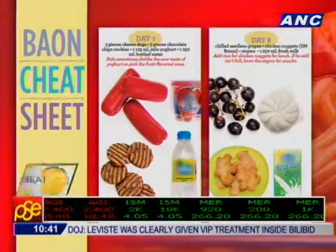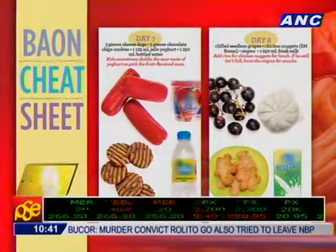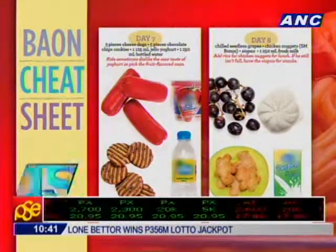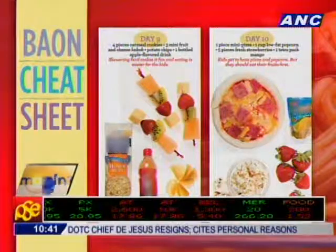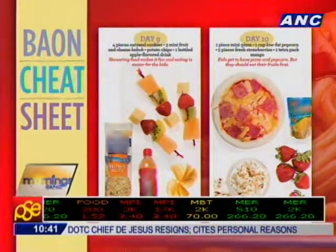Making baon and packing a lunch is a better way to keep track of what your kids are eating rather than giving them money to buy food at the cafeteria. Obviously they'll make their own choices and buy what they want. There's nothing wrong with a few chips here and there, but if you leave it up to them, they'll eat chips the whole day, every day. Or they might spend their baon money on toys!